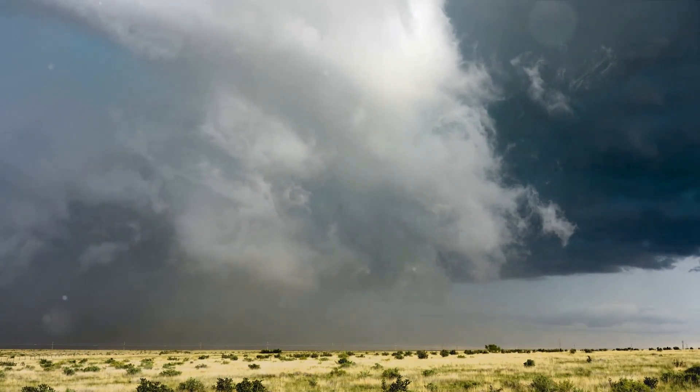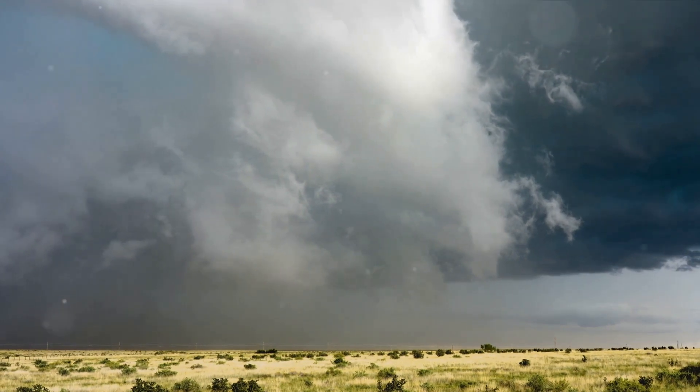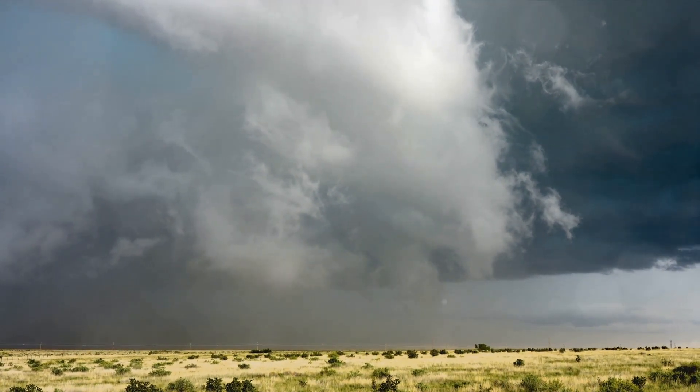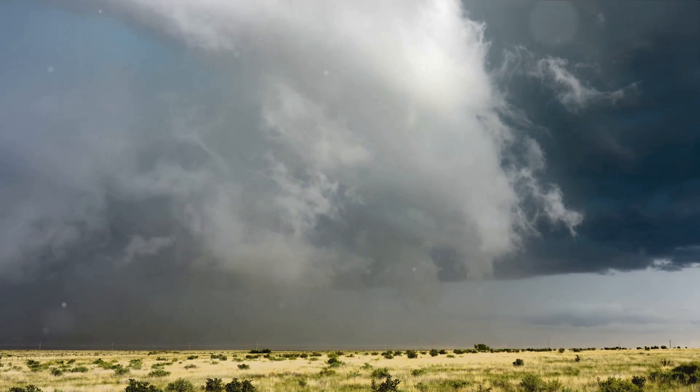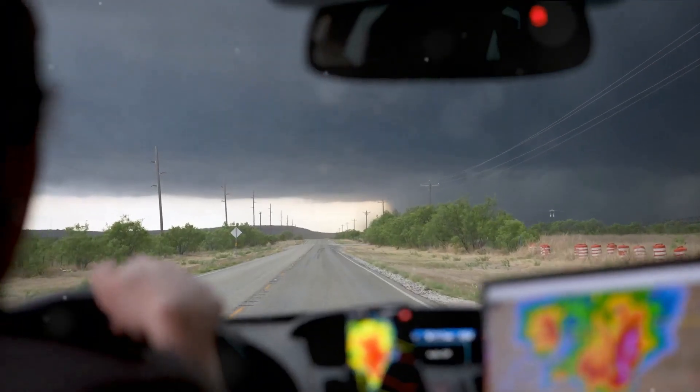Thank you for joining us on this whirlwind exploration of wedge tornadoes on Tornado Extreme. We've learned quite a bit today — from understanding what tornadoes are, to delving into the specifics of a wedge tornado, its formation, and characteristics.